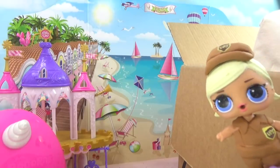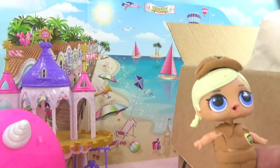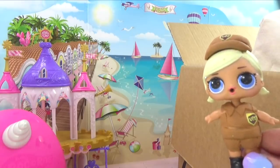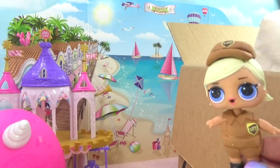Hello, special delivery. It's UPS Shorty here. We've got a big box of unicorn stuff. Anybody here to sign for it? Oh hey, UPS Shorty. Yeah, we'll sign for it. Okay, let me push it in a little bit and then you can sign for it and then it's all yours.